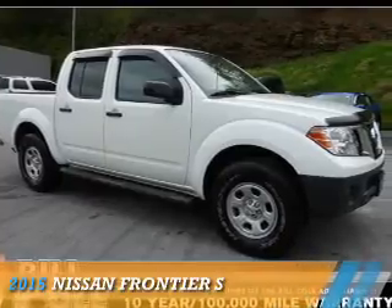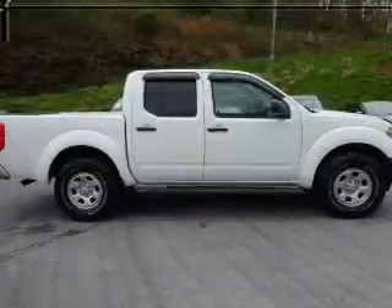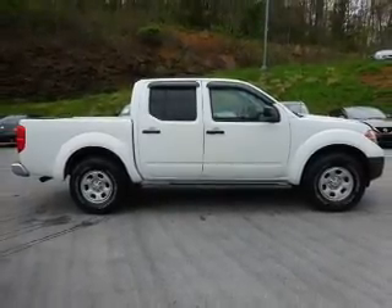Presenting the 2015 Nissan Frontier. It's powered by four-wheel drive, a four-liter, six-cylinder engine, and a five-speed automatic transmission.